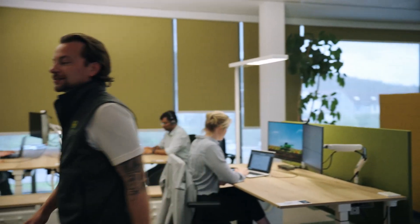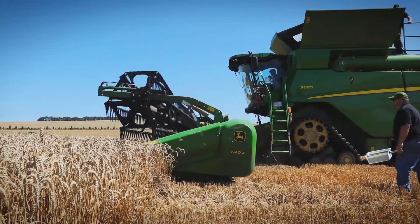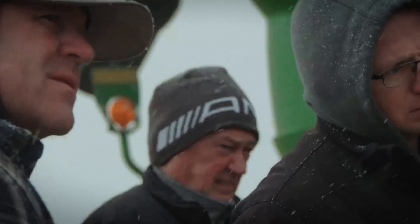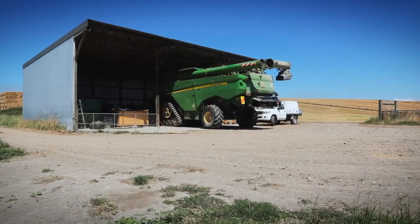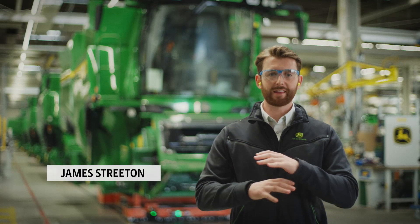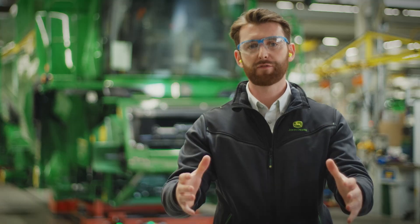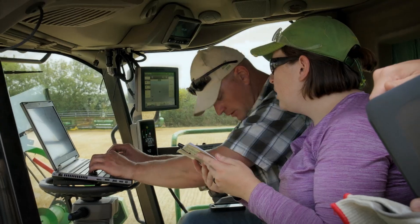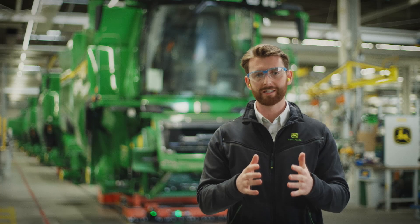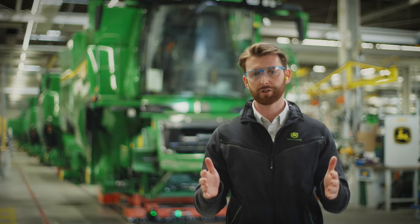Simulation defines the combine's performance, but testing is what proves it. Pre-production models are benchmarked in every type of crop in Europe and North America. When it's winter here, we move to South America, Australia and New Zealand. With field testing, we take the complete harvesting solution that we're bringing to market, put it in the field, and collect data, insights and feedback from customers to see if there are areas where we can drive even more value.